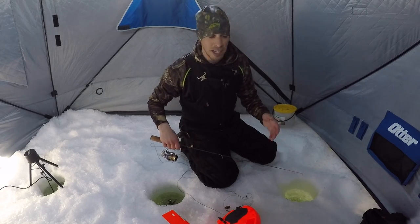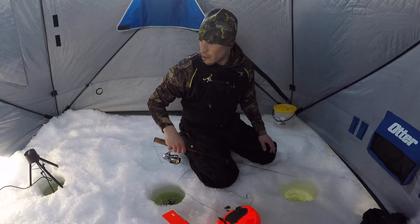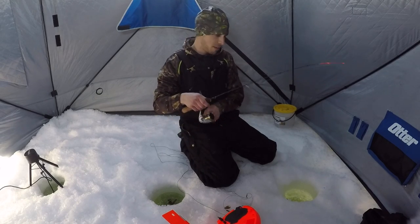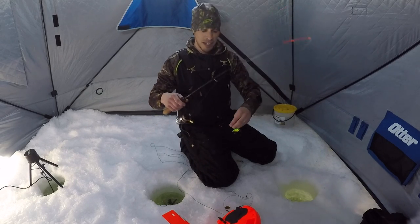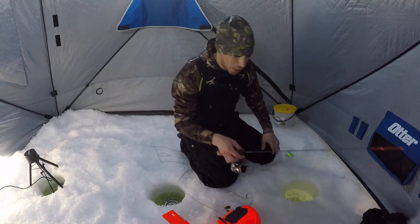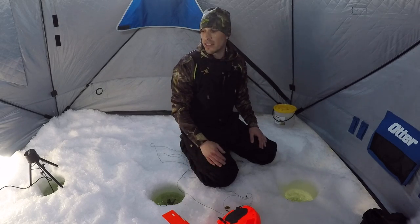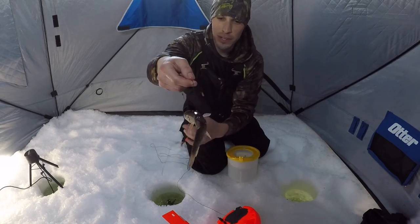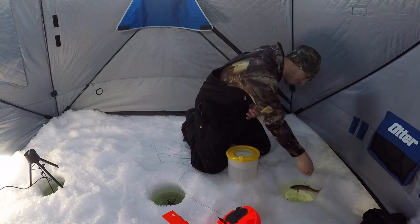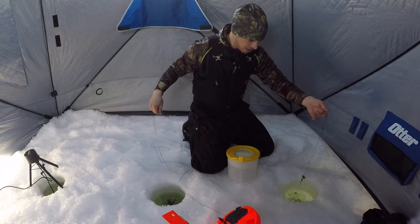I've got a special lure to tie on to show you guys, but I'm just going to jig for a couple minutes with this ripping wrap because they're down there and they're hungry. I gotta calm down — holy cow, that was exciting! Let's get another sucker on, get back down, get my jigging rod tied up with the correct bait and try this one more time.